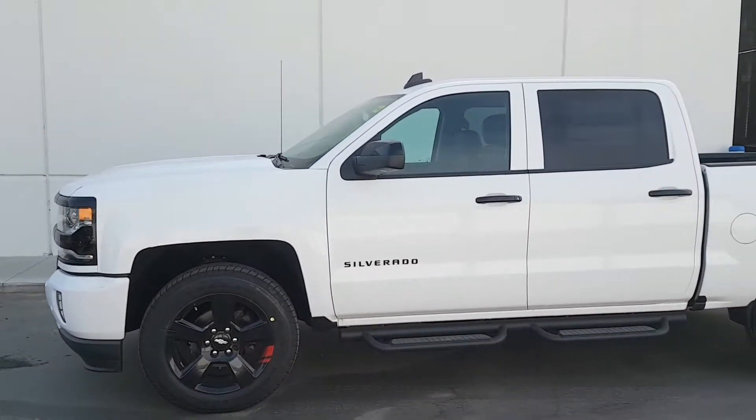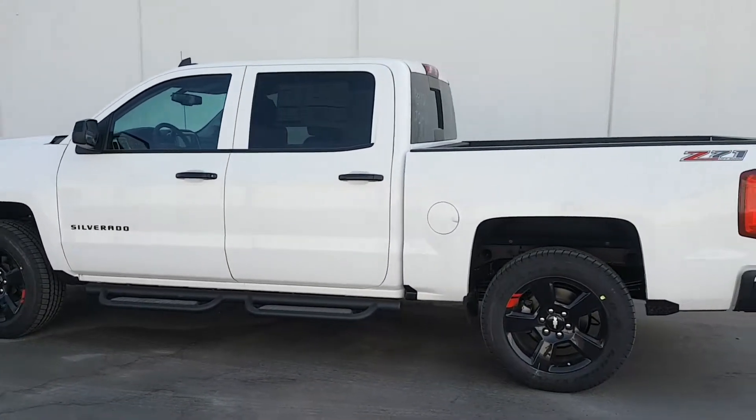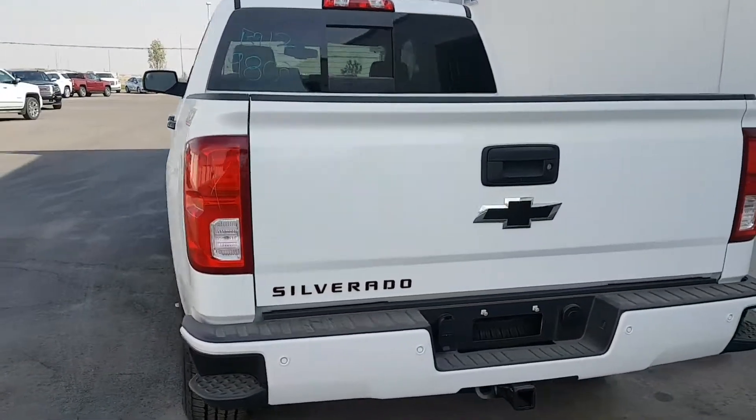We're looking at a 2017 Chevrolet Silverado 1500 Crew Cab Short Box Half Ton Truck. This unit is white in color and it is the Red Line Edition, new to the 2017 year model.